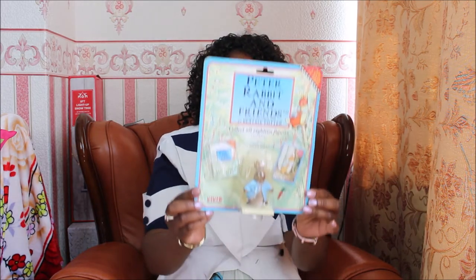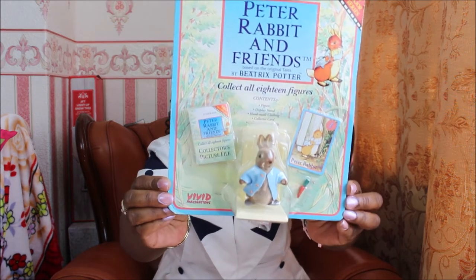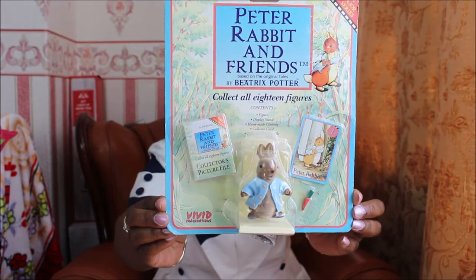And years later, just before Woolworths closed down, I saw this on sale in a basket. So I've actually got a little Peter Rabbit figure to add to the collection. My children have grown up now, so I'll have to save it for when I have little children visiting or gift it to some young children later on.